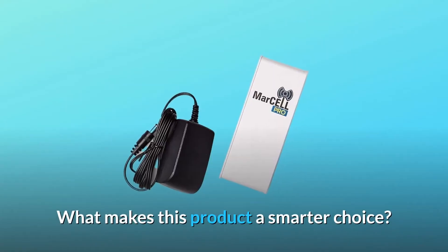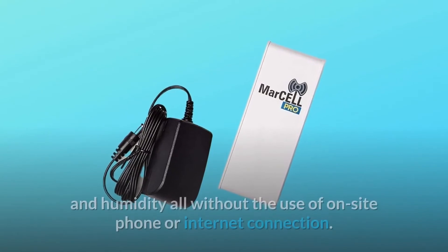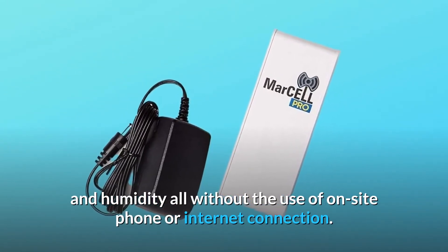What makes this product a smarter choice? Number 1: Monitor and record temperature, power, and humidity — all without the use of an on-site phone or internet connection.